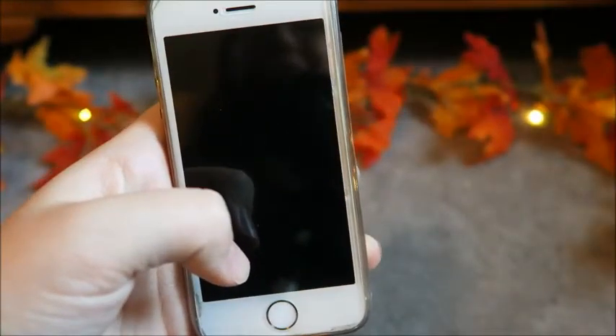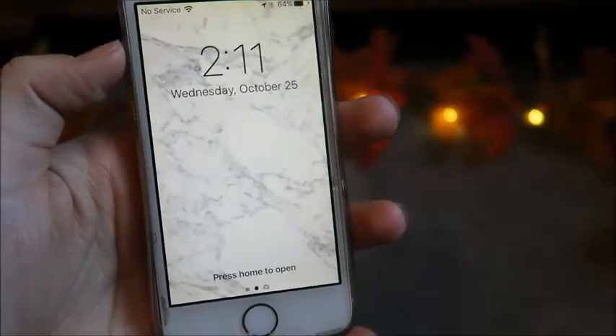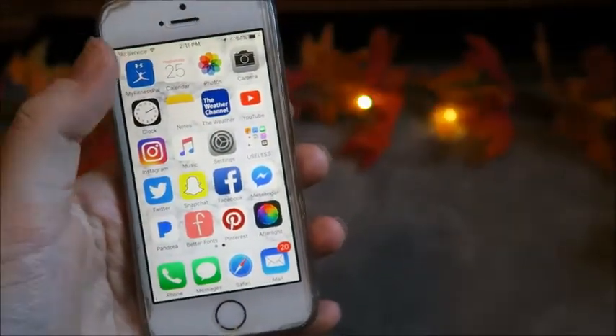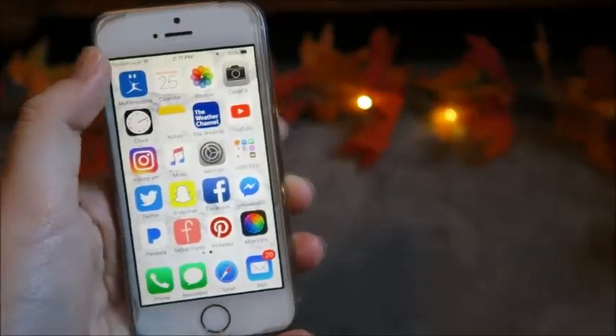Starting off with my iPhone, you can kind of see me on the screen. Hi. When you turn it on, my background is just a marble effect. And when you go into it, you have the basic apps such as the calendar, clock, and all the other ones that are just standard.